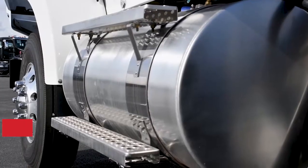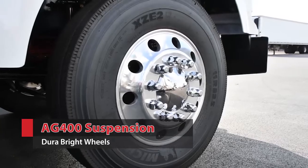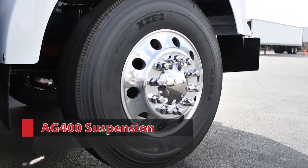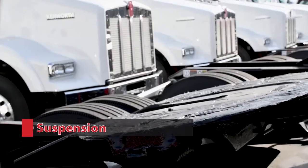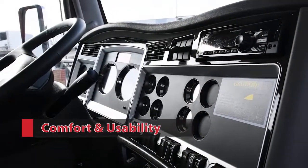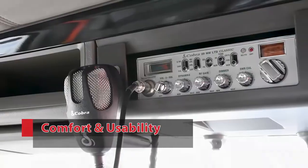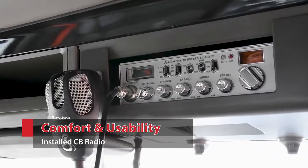These trucks sit on a Packard AG400 suspension with 11R-22.5 tires on DuraBright aluminum wheels and come equipped with an adjustable fifth wheel. The interior is designed with comfort and usability in mind. The dash showcases easy-to-access gauges and switches and comes with a CB radio already installed.